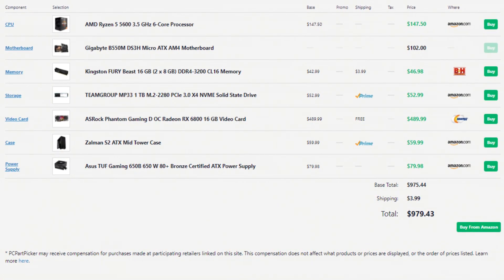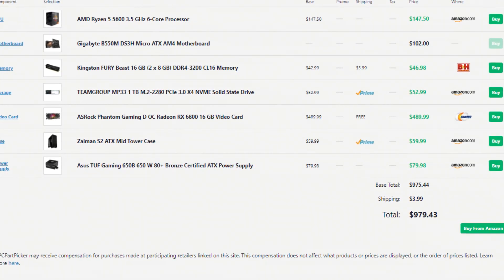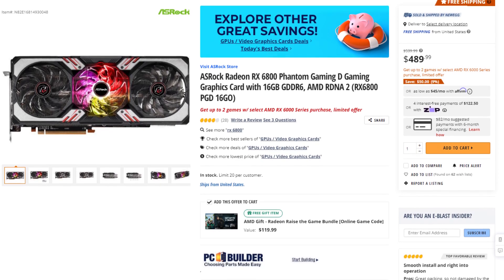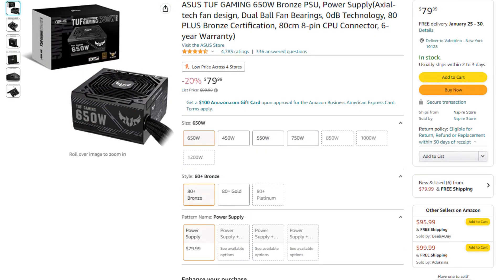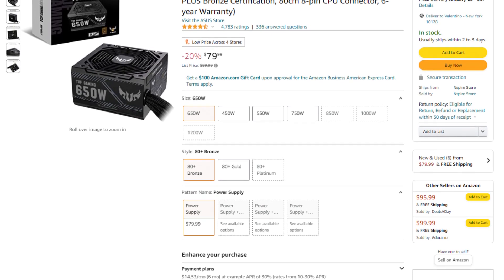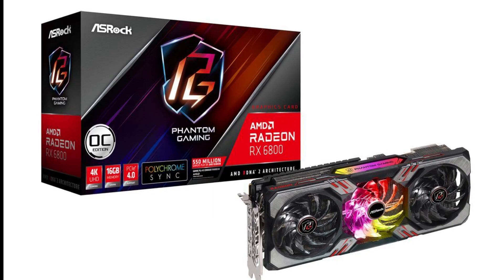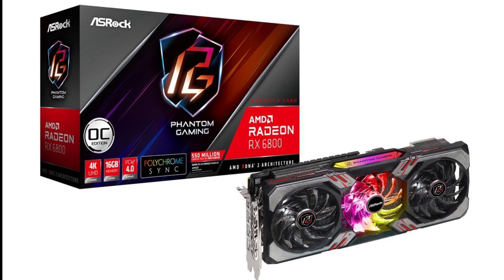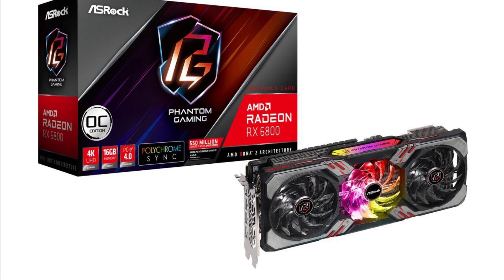For the next build, almost every single component is the same, except for the graphics card and the power supply. For the GPU, I went with the RX 6800, and for the power supply, the Asus TUF Gaming 650W 80 Plus Bronze-rated unit — a really good unit for this type of PC build. The RX 6800 is around 20% faster than the 6700 XT.